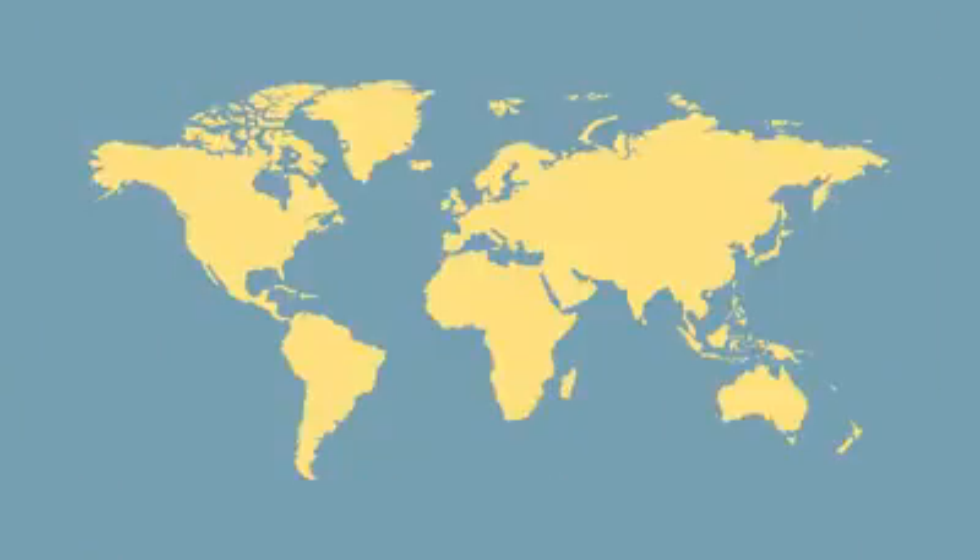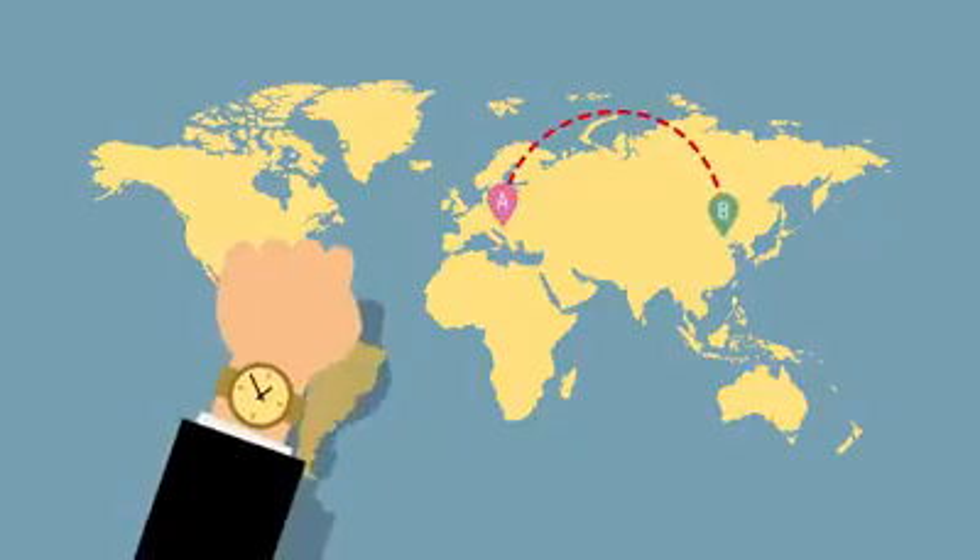Fast. One minute per block — this is how long it takes OneCoin to make a transaction.